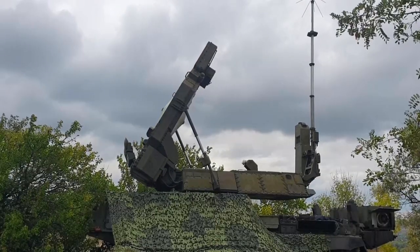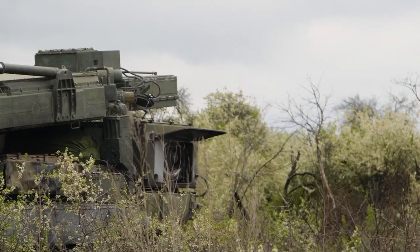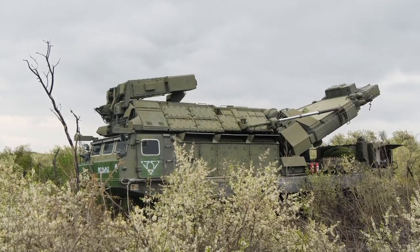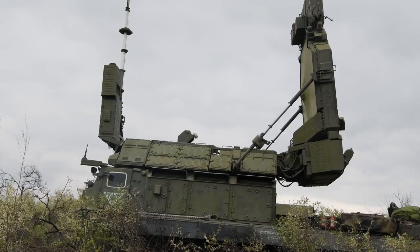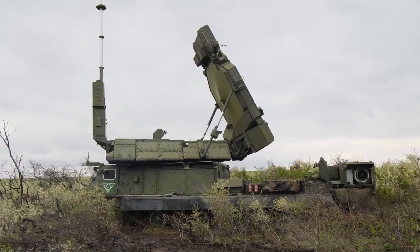When the NEBO SVU long-range radar tracks an object, it relays the information to a command vehicle which assesses the potential target. If an enemy target is identified, the command vehicle orders the 9S-32ME multi-channel missile guidance radar to launch missiles.